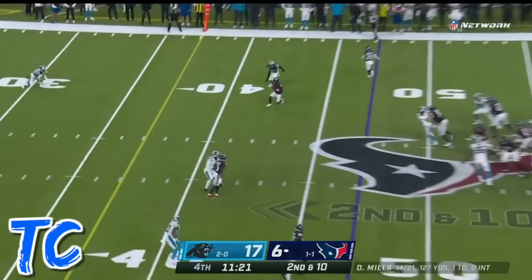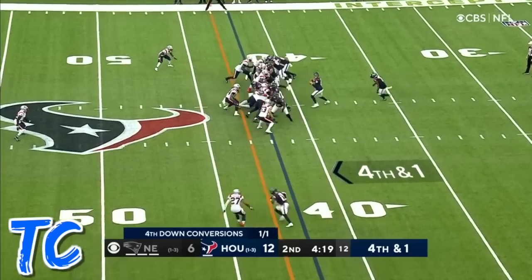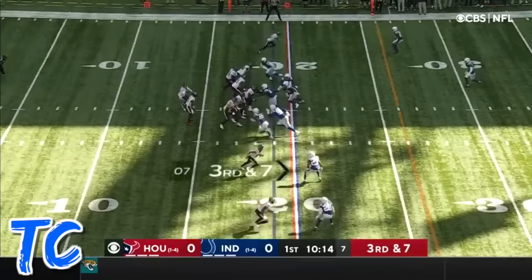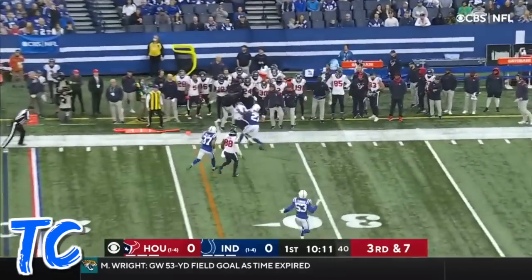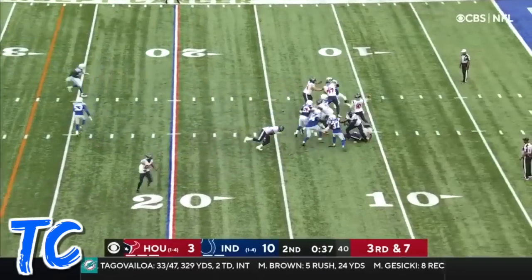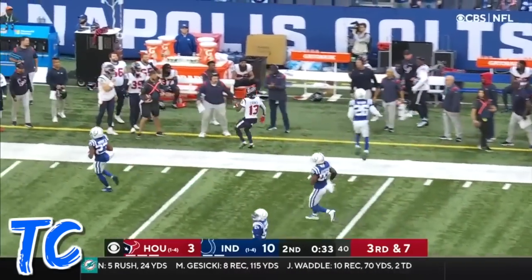Game at Washington State, second and ten — pass caught, Cooks, first down. Throwing again and it's caught by Cooks for a first down. Mills on third and seven, a first down delivery. Third and seven, here they come — Mills, beautiful pass, it's Cooks!